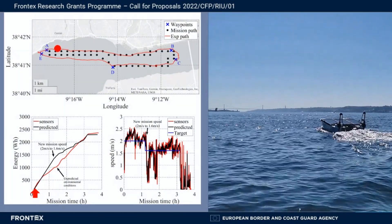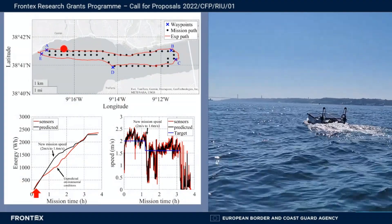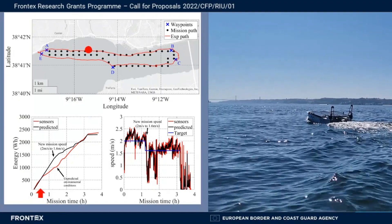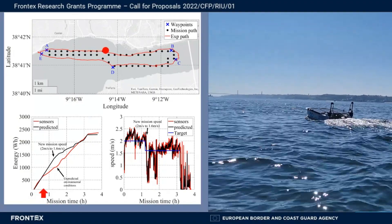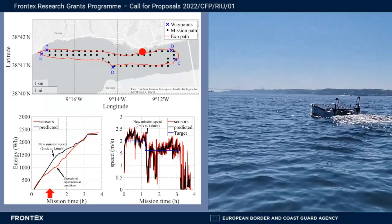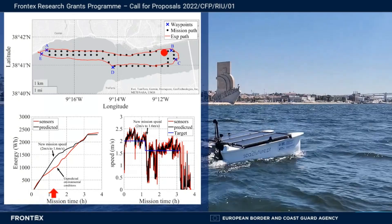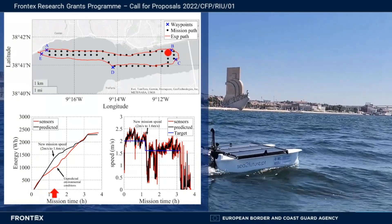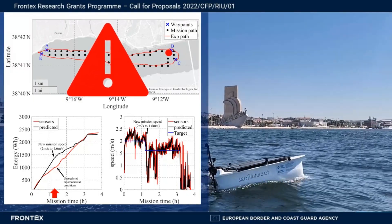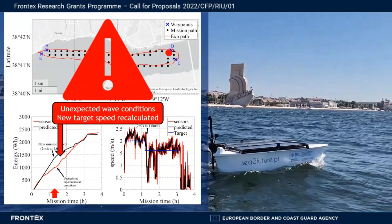The experimental mission was carried out on 17 July 2024, at the interface between the sea and River Tejo, in Lisbon, Portugal. The mission target was to travel between waypoints A, B, C, D, and E, navigating through 20 kilometers, and to finish the mission as fast as possible, with a final energy reservation of 20 percent of the battery's energy. When reaching point B, it was verified that the energy consumption was higher than expected due to increased wave conditions.